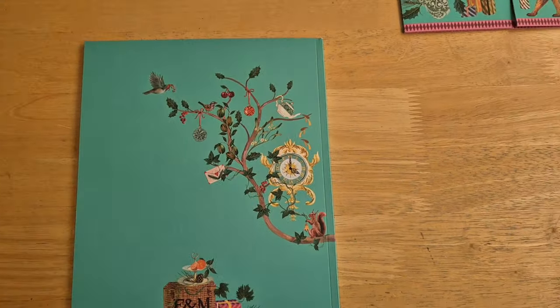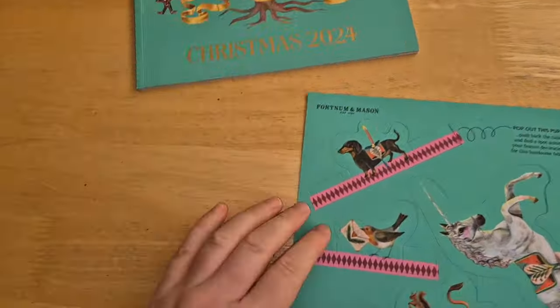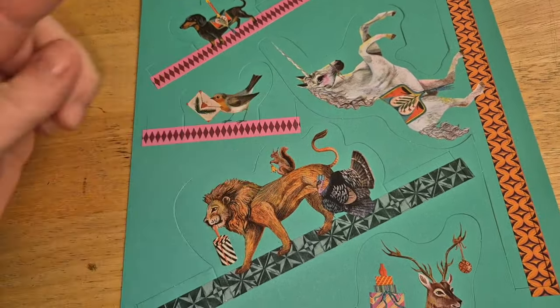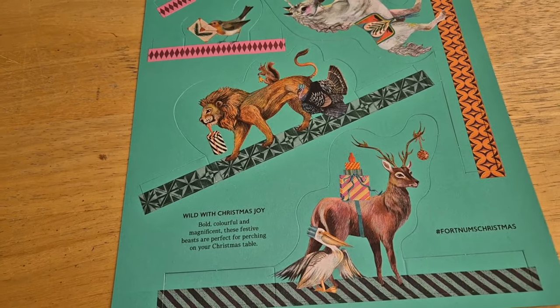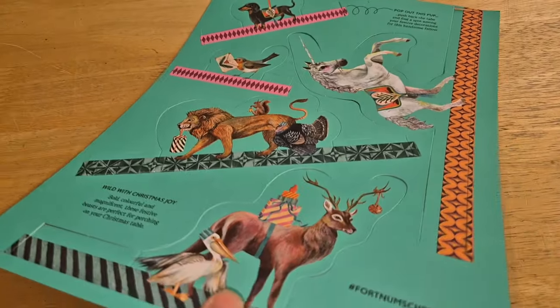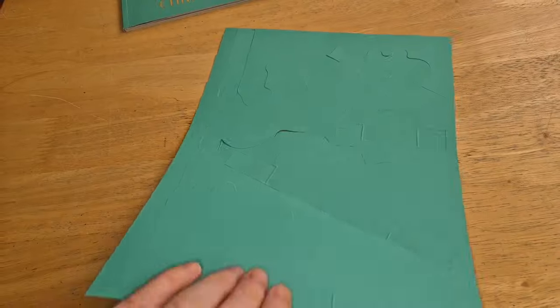And then look at that - stunning. And then they sent me this. It came with the catalogue. We've got a Fortnum ham with a candle on, a little robin, a unicorn, a lion with his red squirrel and turkey and a stag, with a ball and a pelican with a hat on. And you can take these out and hang them on your tree. That is just adorable.